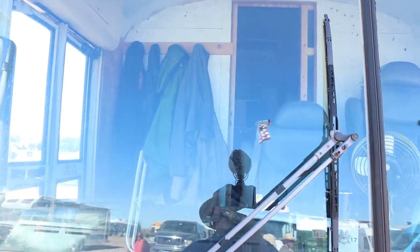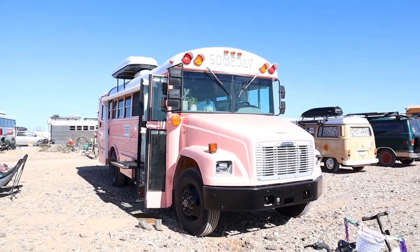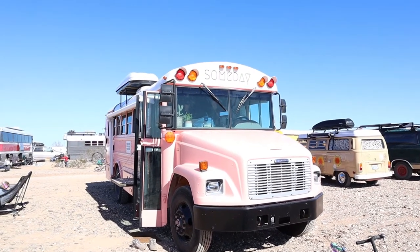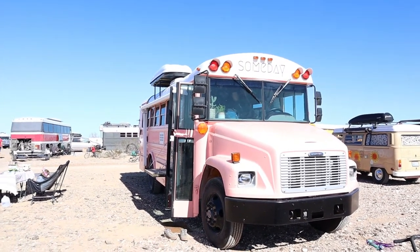Trimmed up in front, have a privacy door. Let's see if we can get in this one later. Another little Freightliner — I love the color, kind of a peach coat. Name of this one's Someday — how about that? Someday's here for us. Got some people in there showing it right now.